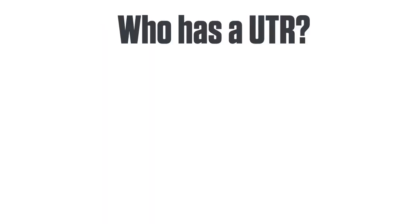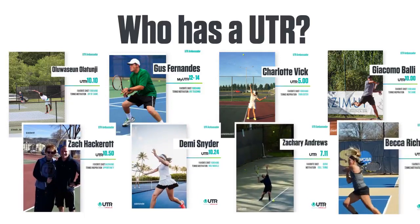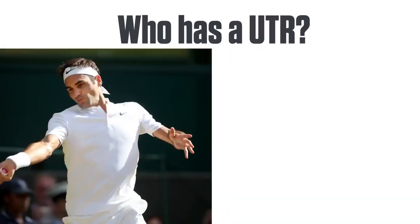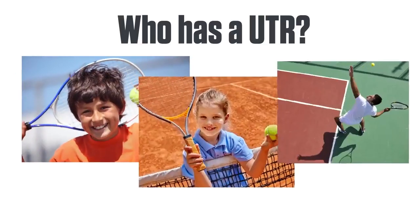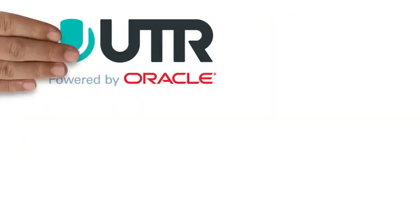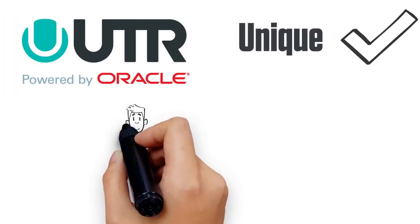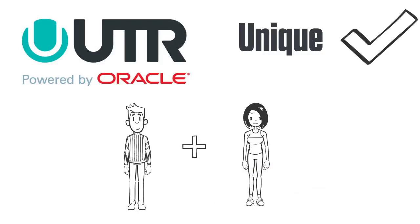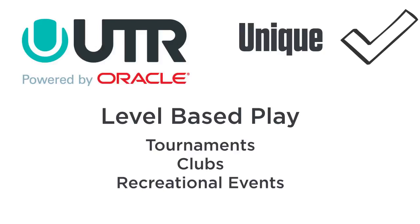Who has a UTR? Players from all over the world, of all ages, are part of the rating system, including the best pros like Roger Federer and Serena Williams, all the way to beginner players who are just starting tennis. UTR Powered by Oracle is unique — it's the first rating in which men and women are unified on the same scale, and encourages level-based play in the same tournaments, clubs, or recreational events.